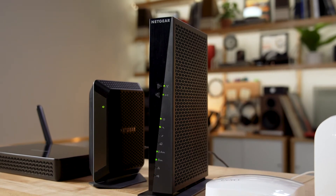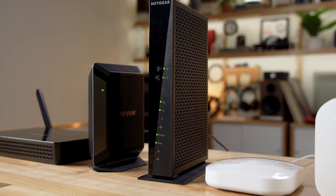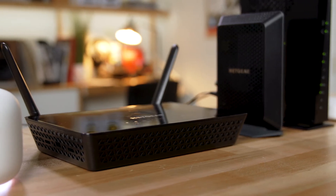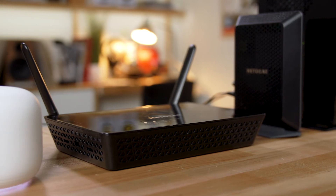The companies that make routers and modems now are making devices that work faster, that know how to direct traffic when you have multiple devices connected, and that can really expand coverage if you have a house that spreads out horizontally or maybe one that has three levels.